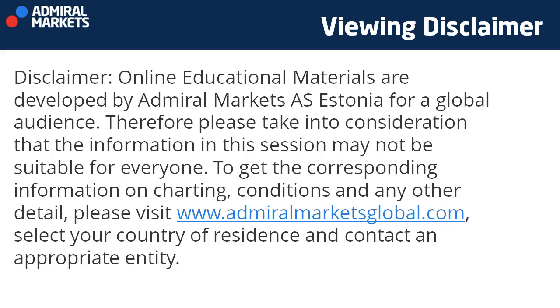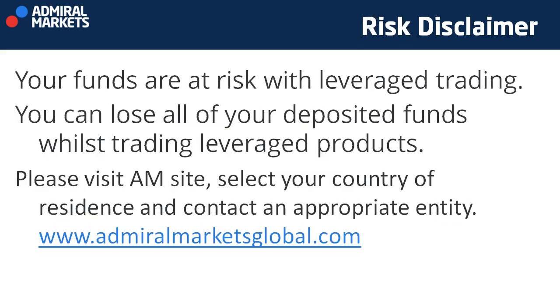Be aware that this video is shown to a global audience. Take a look at AdmoreMarketsGlobal.com to see if it is suitable for you. Select your country of residence and contact an appropriate entity. Please be aware that trading foreign exchange and global financial markets is considered high risk. Please seek the advice of an independent financial advisor. This video is for informational and educational purposes only. By continuing watching this video, you agree with the disclaimer and you are aware of the risk involved when trading.